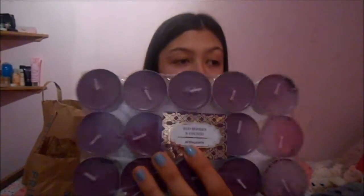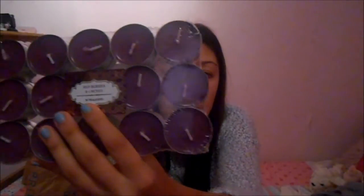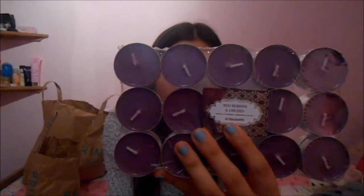I've got a Yankee candle and since I bought one of them I'm obsessed. So I bought these tea lights - there's 30 in a pack. They were £1.50 and they're in red berries and orchid. They smell so nice and they've got a really nice purple-y colour. These are going to last me a while.